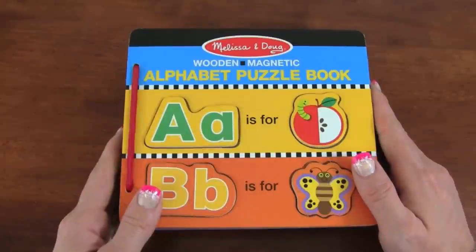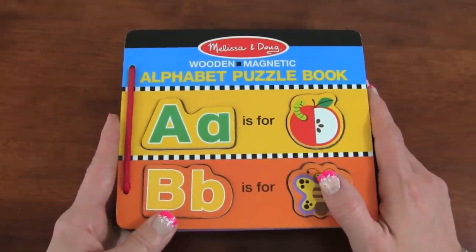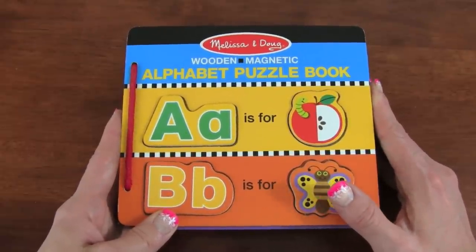Whoa, you did an amazing job learning your ABC's today! Let's look through our Alphabet Puzzle Book now. Are you ready? Great!